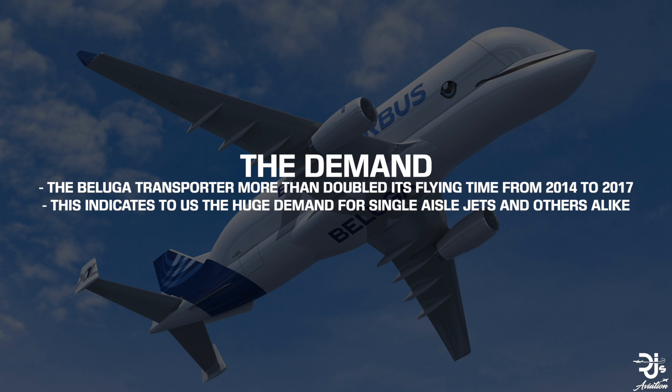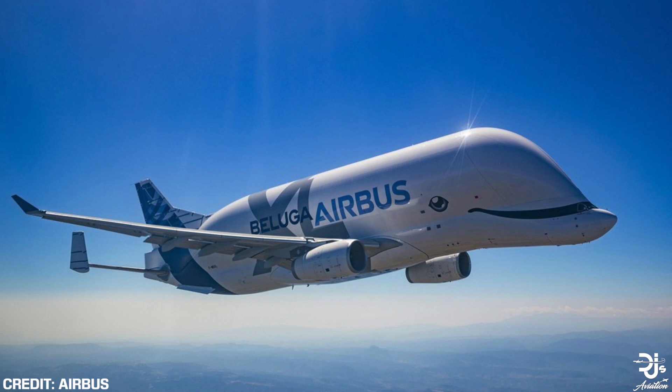Airbus says there'll be a maximum of eight Belugas in the sky before we start to see the older ones slowly but surely being phased out. This indicates to us the true demand for the A320neo series and how it's excelling in the aviation industry today.